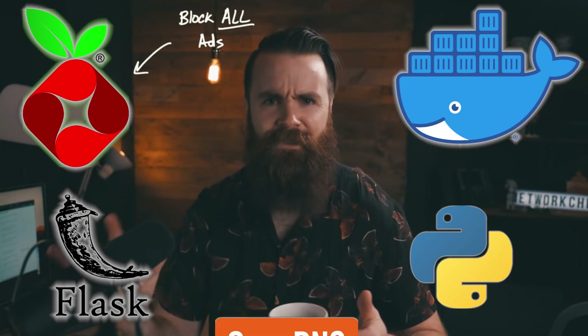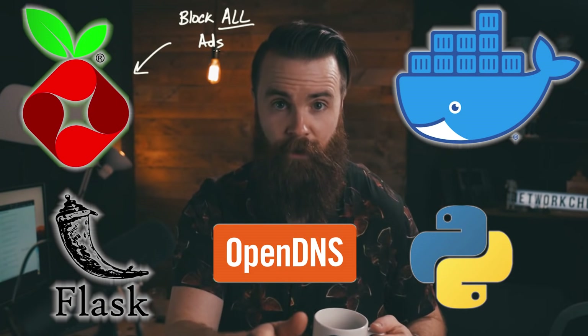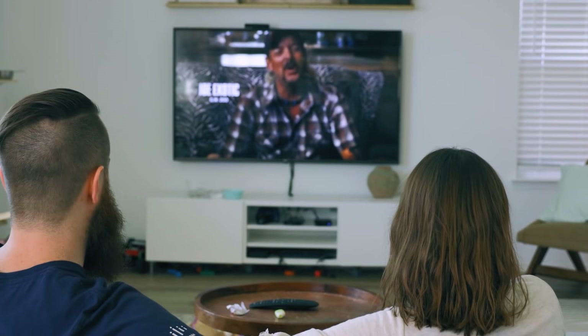I hope you have your coffee ready because this one's a big one. Pi-hole, Docker, Flask, Python — all kinds of stuff. We're going to be using that to protect your family's network from all kinds of distractions.